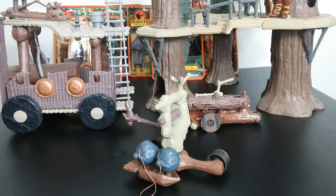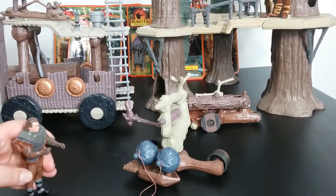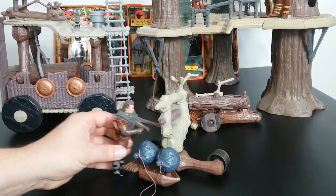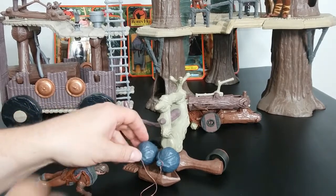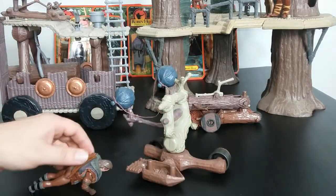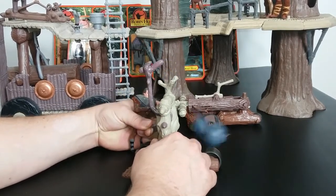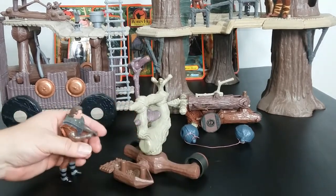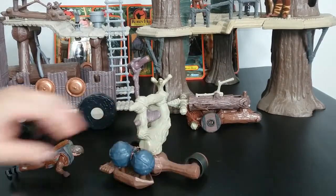I saw these in vintage toy stores and didn't even know they were part of the Robin Hood toy line — I thought they were like Ewok things I never knew were made. But when I realized that's not what they were, I thought, oh, that's kind of cool actually. We're going to try to catapult this if the mechanism works. You get over here, push the lever in — there it goes. That's the fun in this item. You can also store the projectiles right here on the side. This is called the Bola Bomber.